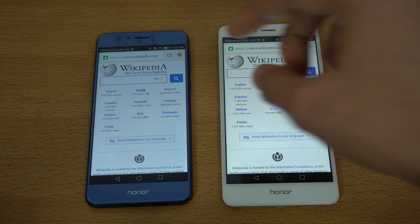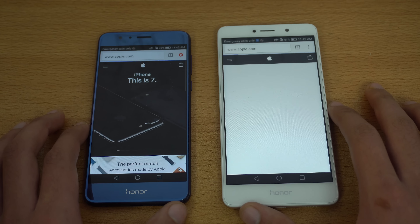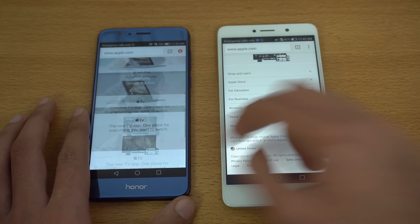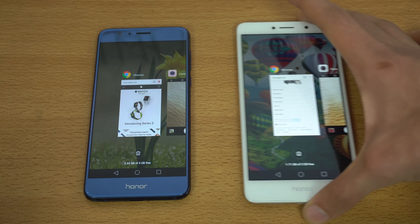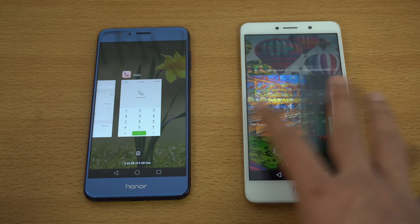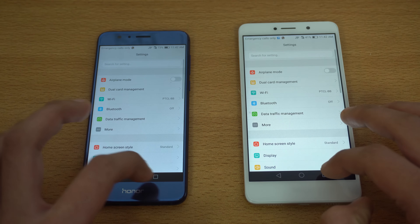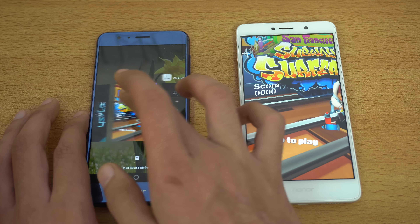Next we have Apple.com and this time the Honor 8 finishes up faster, followed by the 6X — making it a draw. Now let's check out RAM management. This is where Huawei phones are really good; phones with at least 3 gigs of RAM won't see any app refreshes. Phone dialer is kept in memory by both phones. Settings — so far so good. Skipping the calculator, moving on to Subway Surfers.